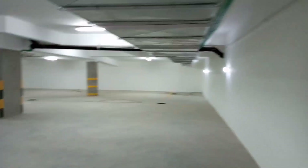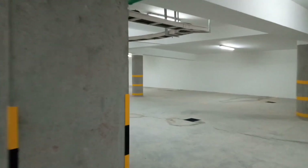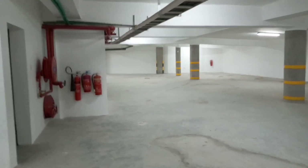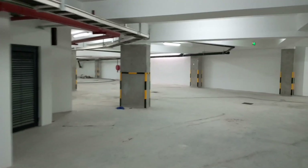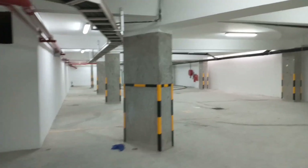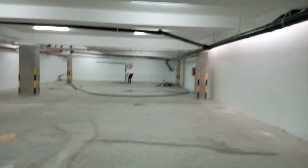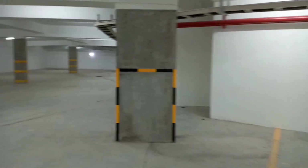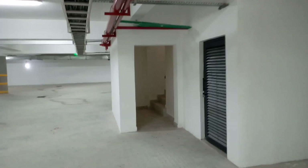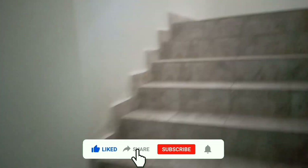This is where people try to escape — like in a movie! Okay, enough nonsense. Parking, parking, parking. Very nice, very very nice. So let's go and see the houses. Let's go and see house number one.